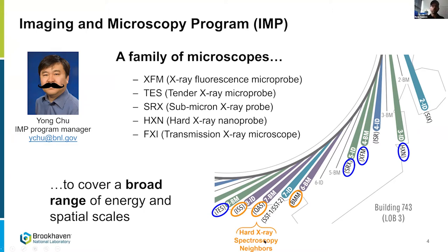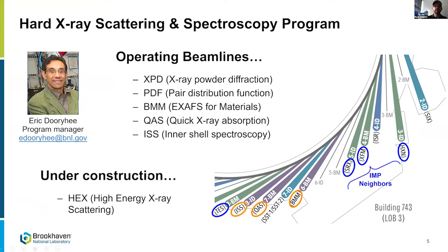We have some neighbors close by that do hard x-ray spectroscopy, heavily used by the biological and environmental science community. Eric Doerhey is the program manager. A number of operating beamlines offer techniques very useful to geo and environmental science: powder diffraction, the pair distribution function scattering approach, bulk XRF, micro XRF, quick XANES, emission spectroscopy, and other inner-shell spectroscopies.